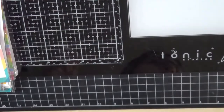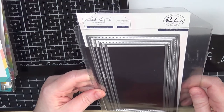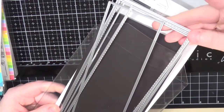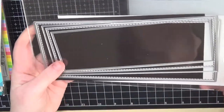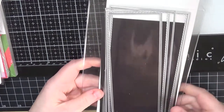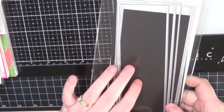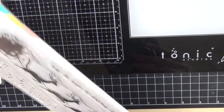Speaking of slimline, I got this basic set from Pink Fresh Studio — the Slim Stitch Rectangles. There are four dies: two regular without stitching and two with stitching, which is nice. I've already used these. They sent a magnetic piece to keep them together but it's not super strong, so I put them in an envelope. I'll need to get some storage for my slimline products, but I'm glad to have this set.